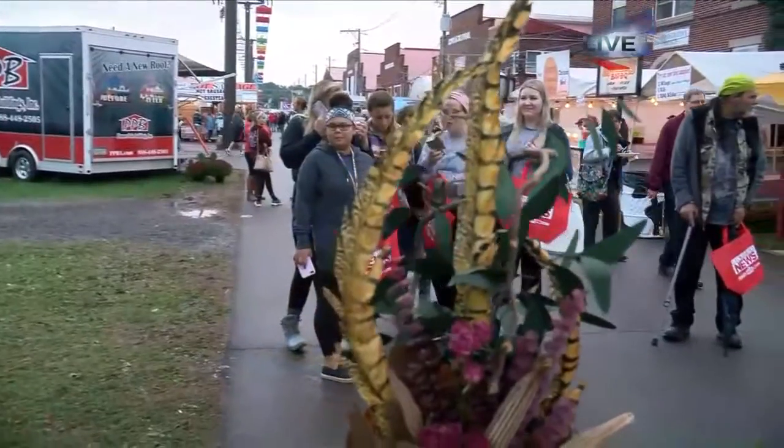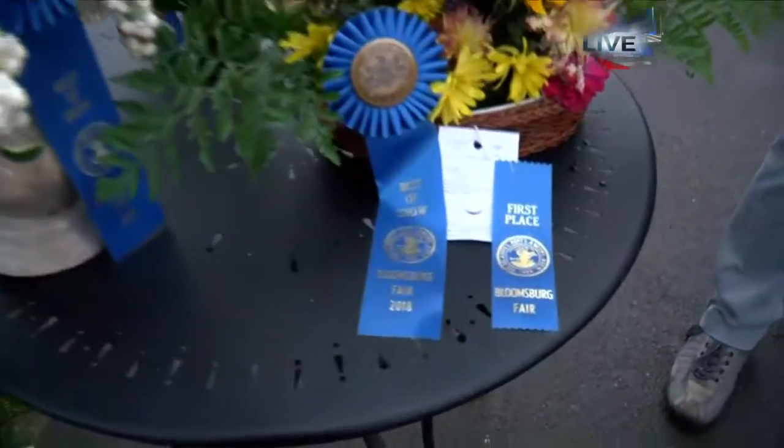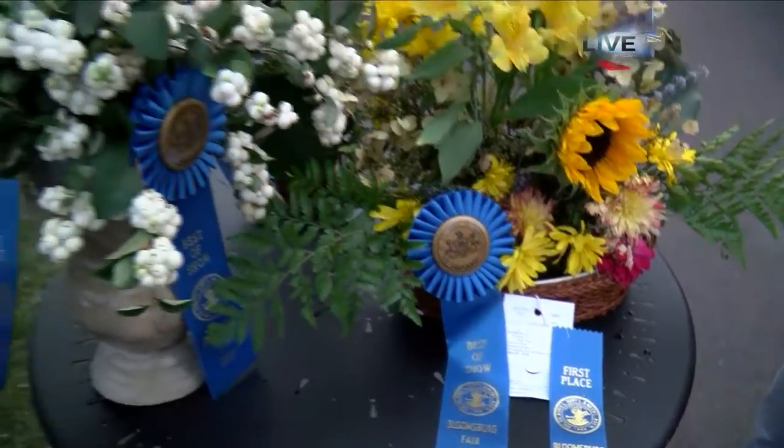These were brought into the fair last Thursday and Friday and judged. So now we can check these out anytime. You can come in and ask questions — there are people in the building, including some master gardeners. If you need to know what something is and how to grow it, they can get you all the information you need.